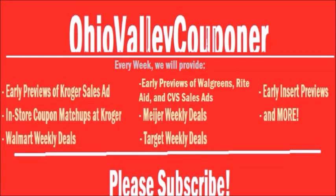Thank you so much for watching this video. If you enjoyed it, please give it a thumbs up and subscribe to our channel so you never miss another video. Also, please be sure to visit our blog OhioValleyCouponer.com for more great deals, printable coupons, and much more, as well as like us on Facebook and follow us on Instagram — our name is OhioValleyCouponer. Thank you so much for watching.